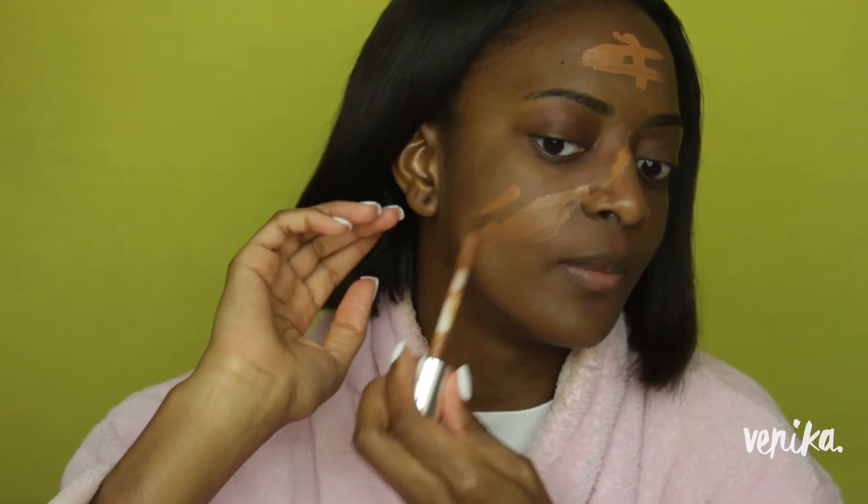I'm using the L'Oreal Magic Blur — the one primer in my collection I haven't used with this foundation — to see if we get different results. I've got the primer on and I'm going to colour correct quickly. One thing about colour correction: when I have a lot of orange corrector on, this foundation is quite good at covering it, so you won't get an orange undercast coming through.